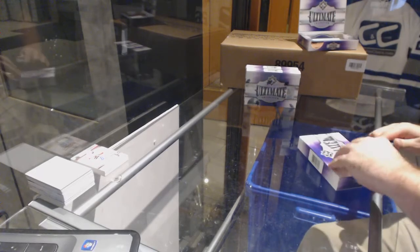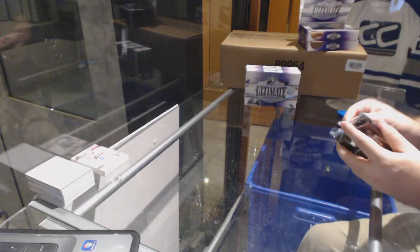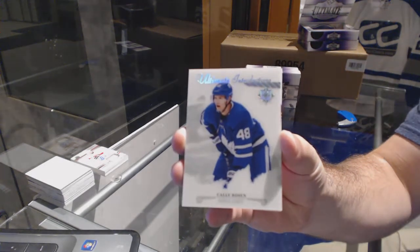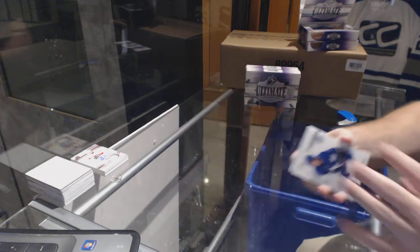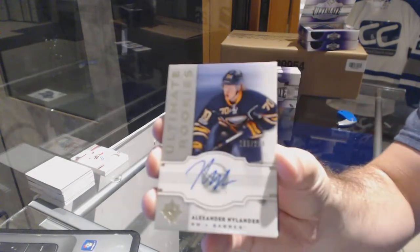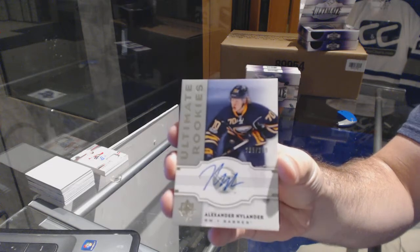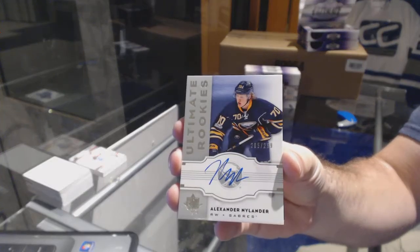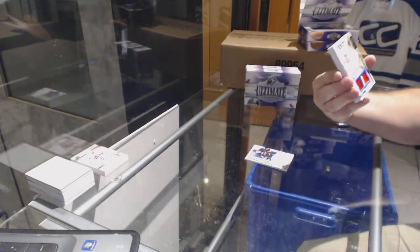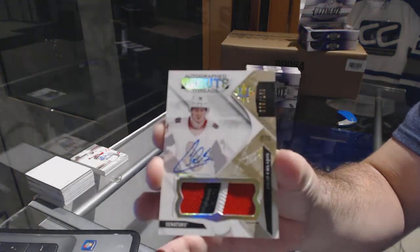I like the Leafs, not many auctions, is there? Ultimate introductions for the Maple Leafs, Callie Rosen. For the Buffalo Sabres to 299, retro rookie auto, Alexander Nylander. For the Ottawa Senators to 149, debut threads patch auto, Philip Schlappek.